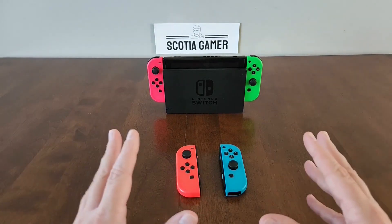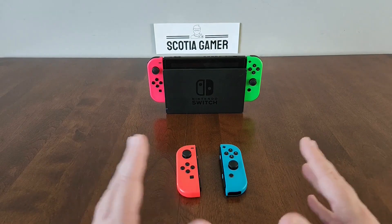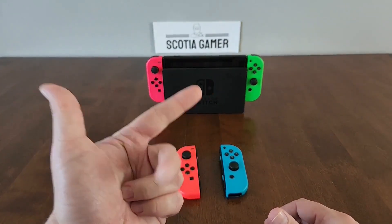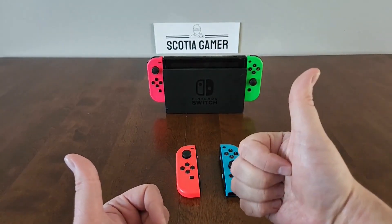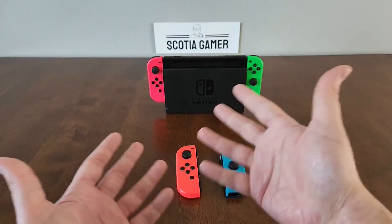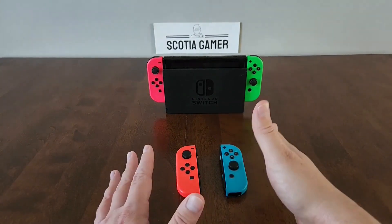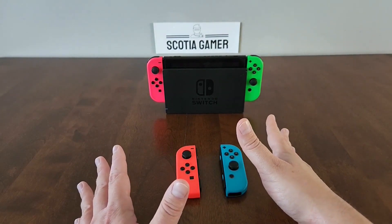If you want to play Switch games online with others over the internet, you're going to need a Nintendo Switch Online subscription. It's about $25 for a single user, or $45 for a family of up to 8 users per year. As an included bonus, you get a good selection of NES, Super Nintendo, and Game Boy games to play. For an extra fee, you can also get access to Nintendo 64, Sega, and Game Boy Advance games, as well as extra content for games like Mario Kart or Animal Crossing. If you're happy just playing locally, there's no need for a Nintendo Switch Online membership.